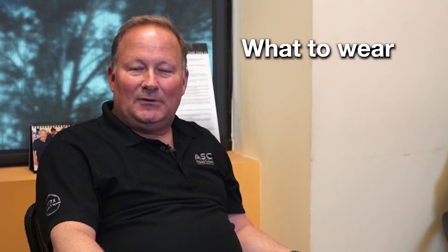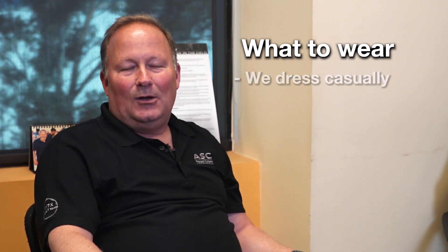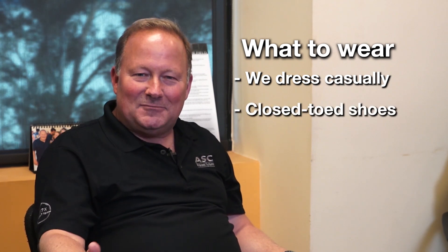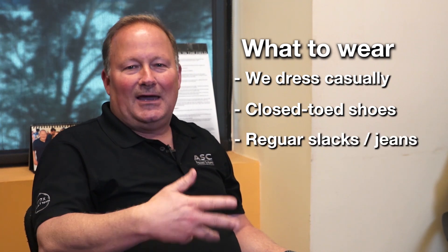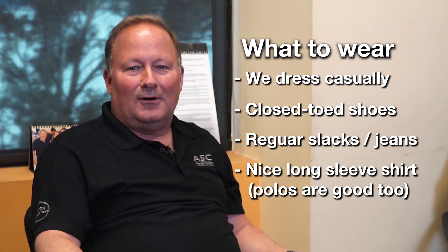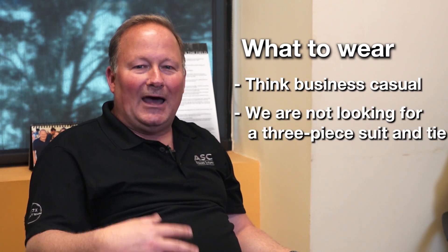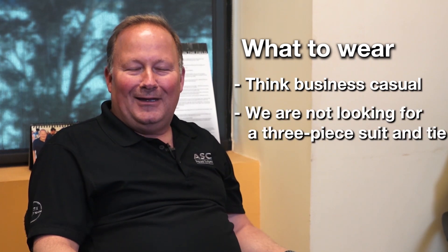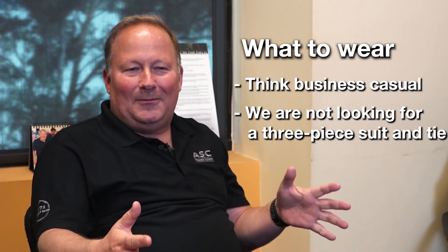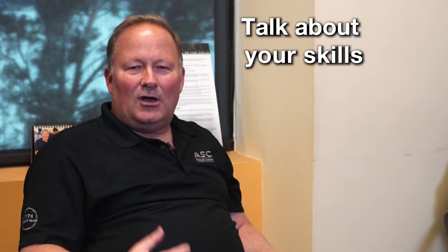I am often asked by applicants what they should wear and whether there's any type of business attire required here. We are fairly casual at ASC. Obviously we're not looking for you to come in with flip-flops on, but if you want to wear regular slacks or jeans and a nice long sleeve shirt, or a dress, anything that's business casual, that's just perfect. We are not looking for someone with a three-piece suit and a tie, because people often end up looking very stiff and uncomfortable.